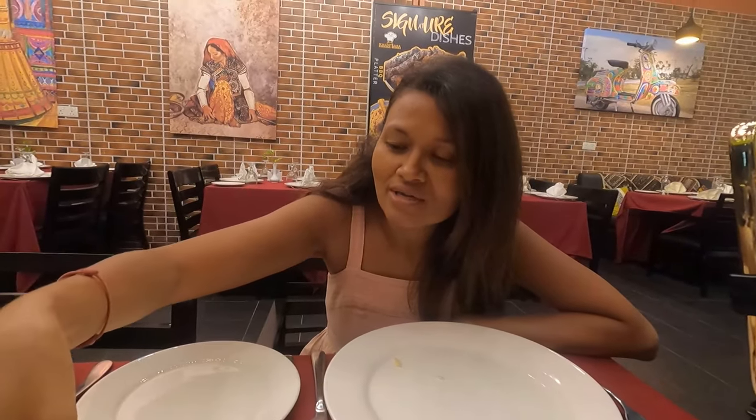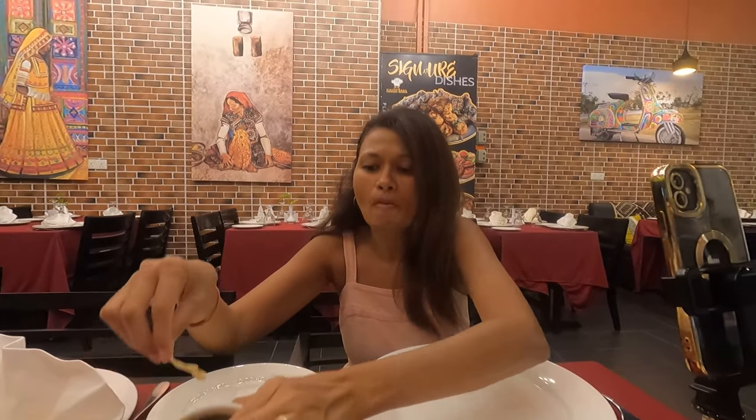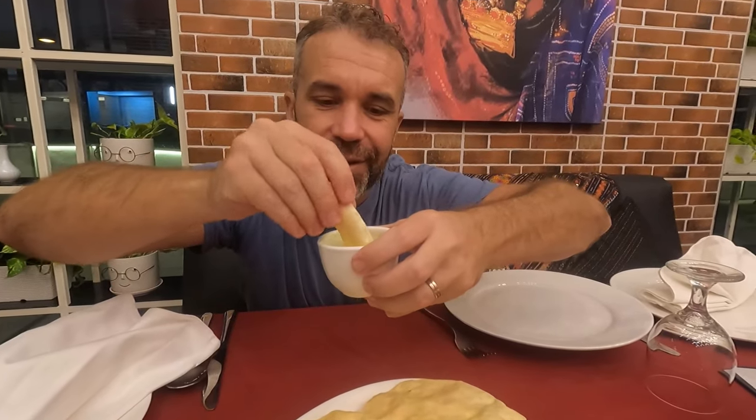The sauce looks different from the others. I'm not too sure what it is — it's a little unusual. I like the one I normally eat with naan. I'll ask about it later. It's really good as well.